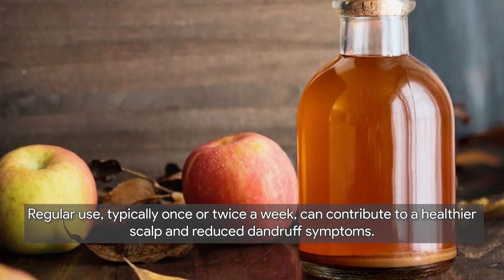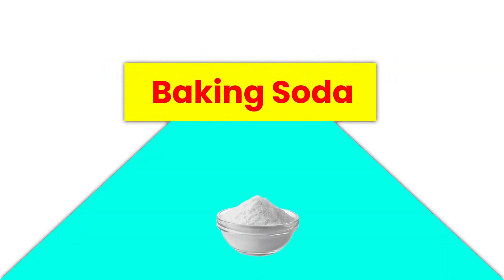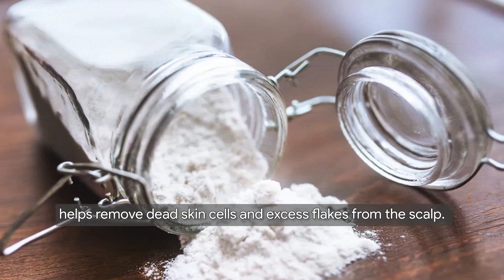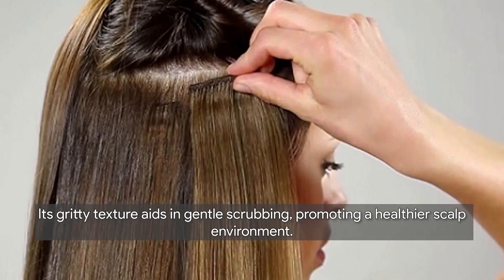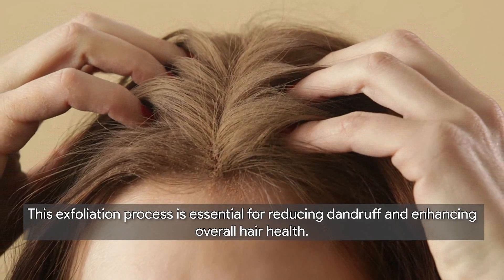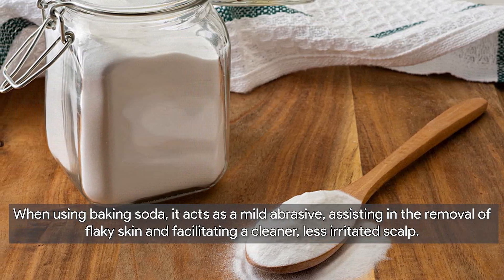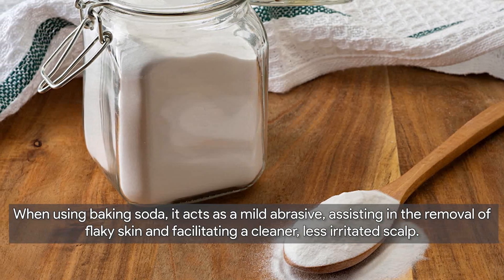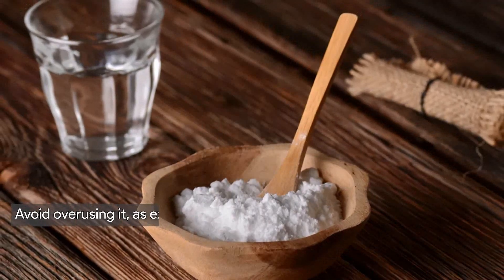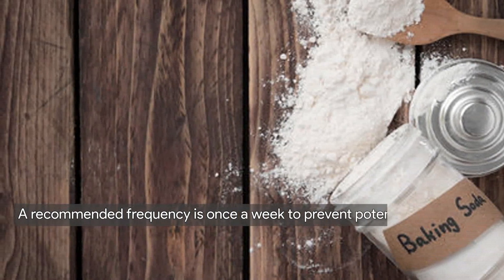Next, we have baking soda. Baking soda, with its natural exfoliating properties, helps remove dead skin cells and excess flakes from the scalp. Its gritty texture aids in gentle scrubbing, promoting a healthier scalp environment. When using baking soda, it acts as a mild abrasive assisting in the removal of flaky skin. It's crucial to use it cautiously — avoid overusing it, as excessive exfoliation may lead to dryness and irritation. A recommended frequency is once a week.